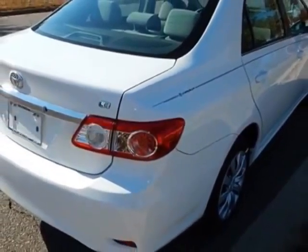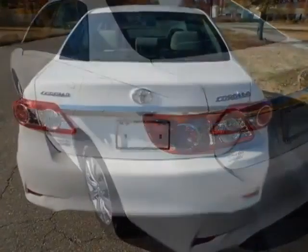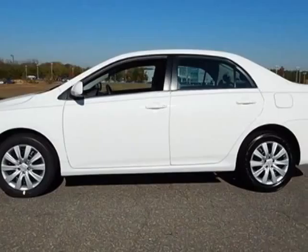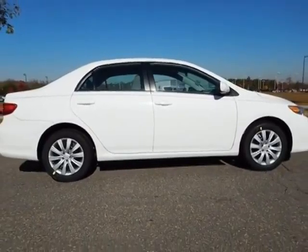This Corolla boasts a 1.8-liter engine and has a 4-speed automatic transmission. Additional options for this vehicle include power locks, auxiliary audio input, climate control and driver airbag. Call 888-848-7618 or email our friendly sales staff today to schedule a test.